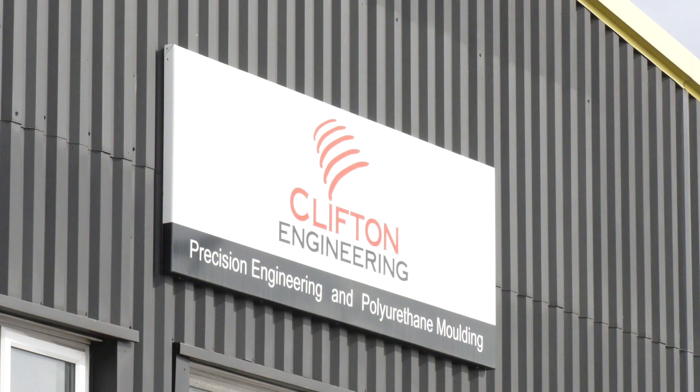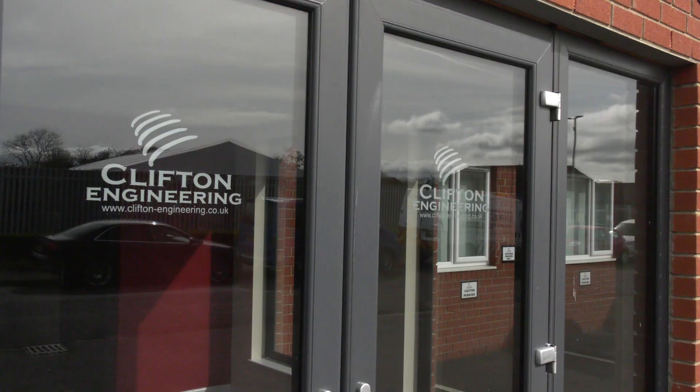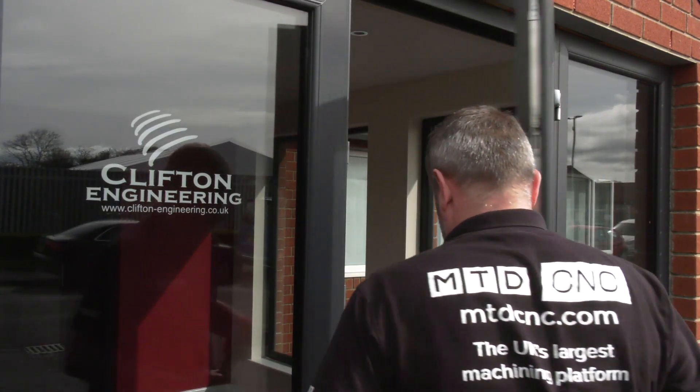A fantastic success story here at Clifton Engineering in Northumberland. These guys have no further room for machines, however with ACT Newcastle's help and working with Edgecam through Hexagon Manufacturing Intelligence, these guys have found a solution. Let's go and speak to Andrew, the MD of Clifton Engineering.